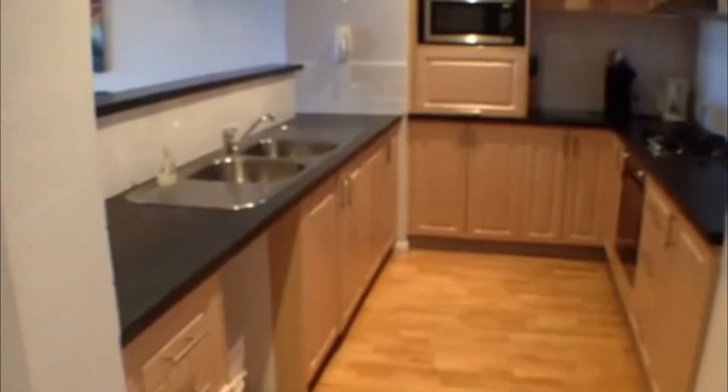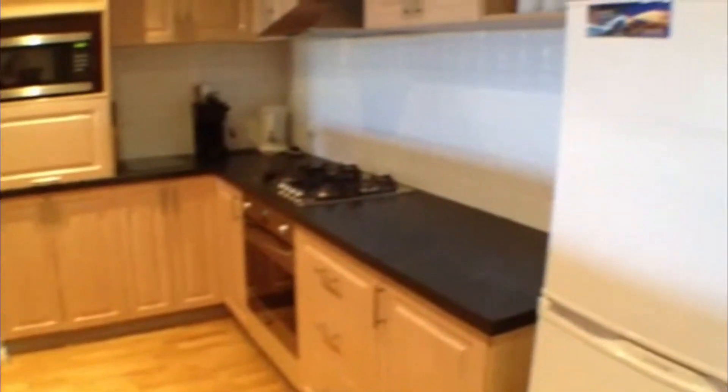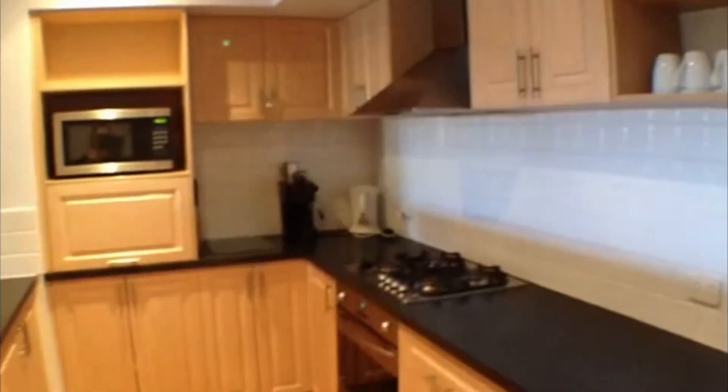Starting with the very modern kitchen, we can see it is equipped right down to the last detail to accommodate all of your needs. Very modern furnishings with the microwave, fridge and oven, beautiful bench tops and plenty of cupboard space as well.